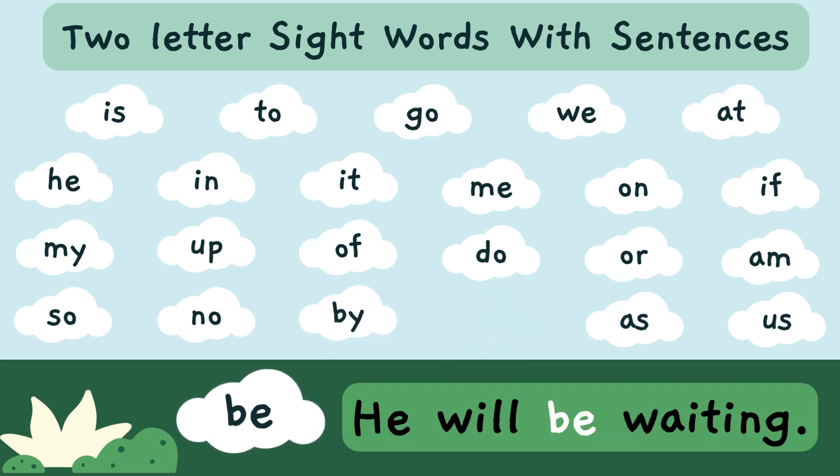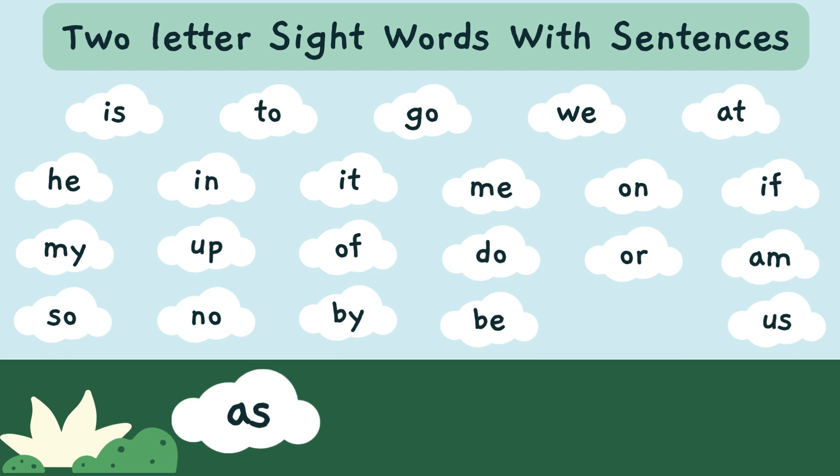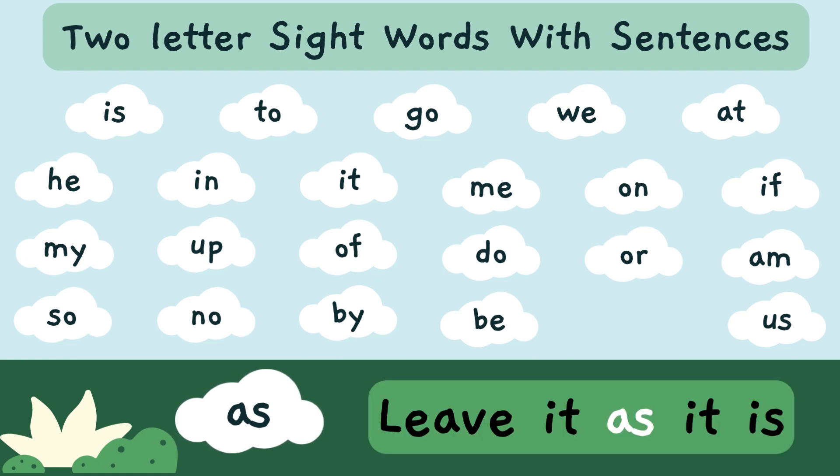He will be waiting. 'Be' — B-E — is a sight word. Leave it as it is. 'As' — A-S — is a sight word.